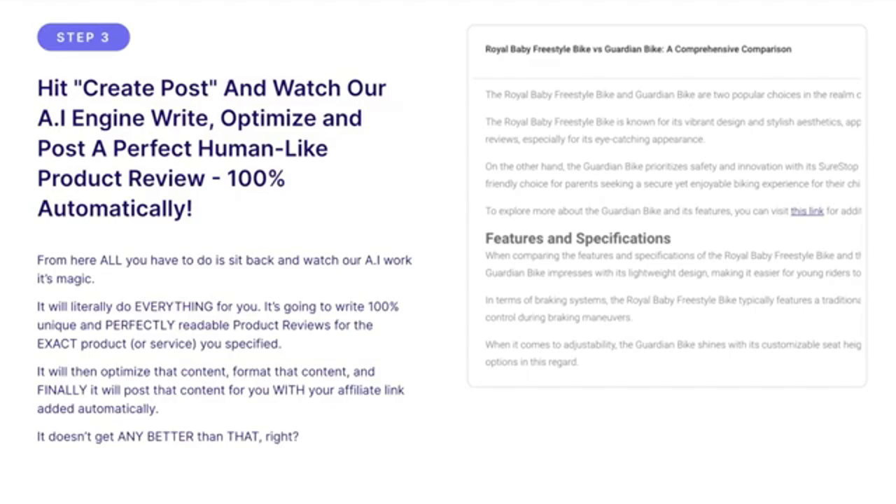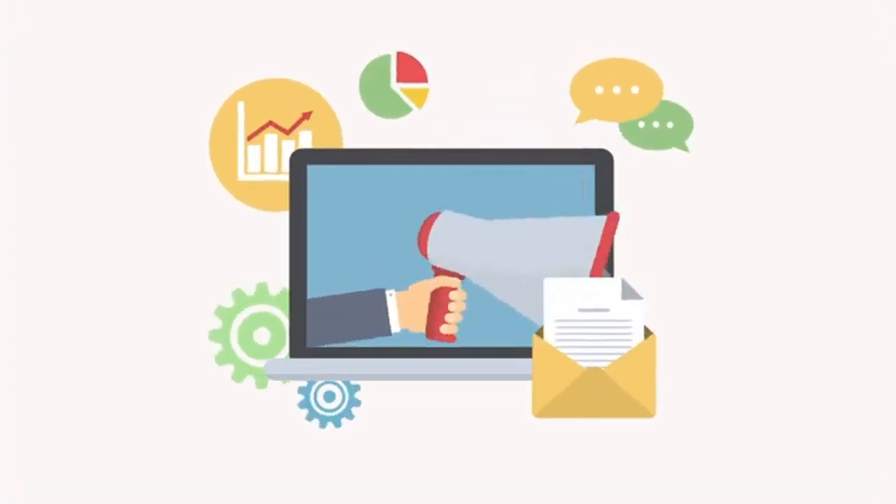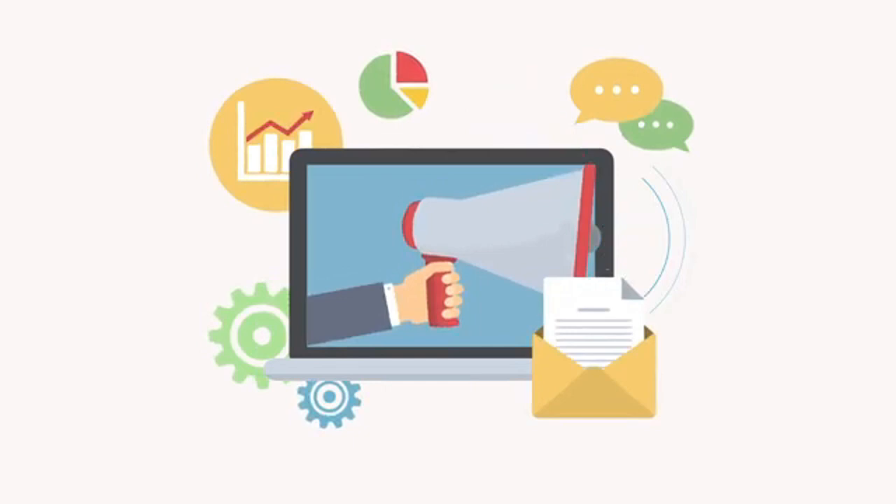It doesn't get any better than that. And want to know the best part? Going through all three steps above will take you no more than five minutes to complete. It literally requires zero work on your part — you're just telling our software what you'd like it to do. You'll never have to write or post product reviews manually ever again.